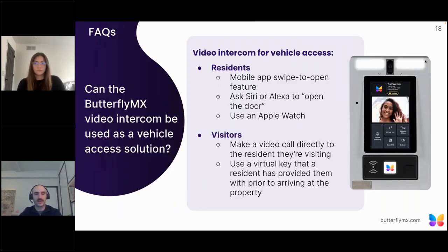Can the video intercoms be used as a vehicle access solution? Absolutely yes. With an intercom, both residents and visitors can access the gate using features like swipe to open, video calls through the directory, virtual keys, and delivery pins for delivery personnel. The vehicle reader and intercom can be used seamlessly together to provide a complete solution. Tenants with a physical tag get hands-free access, while the video intercom provides a solution for those without a physical credential, allowing guests and delivery people to call through to gain access.